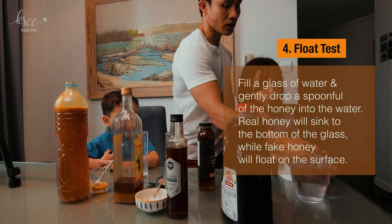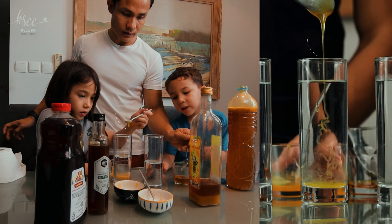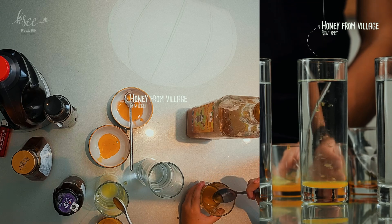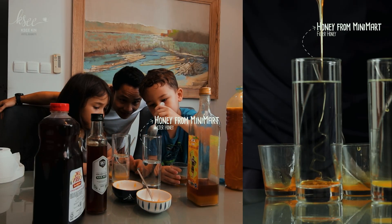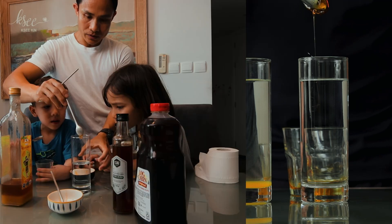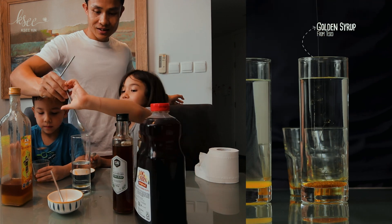We put the honey from my village in the water — it's not dropping slowly, it's dropping very quickly. It's not floating. Now let's drop the syrup under water to see how it reacts. It seems the same as the honey — it's not floating either. The float theory didn't appear to work.